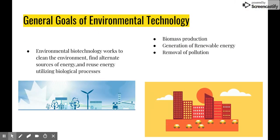The general goals of environmental technology: we want to improve and clean the environment. We are trying to obtain sources of energy that can be altered and reused to the benefits of us. Our goals are to use biomass production more frequently, to remove pollution, and generate renewable energy.